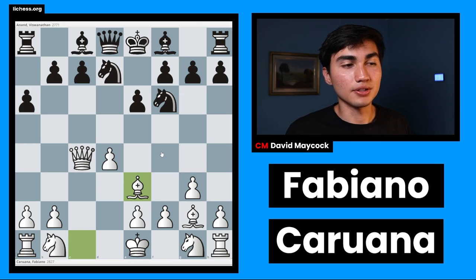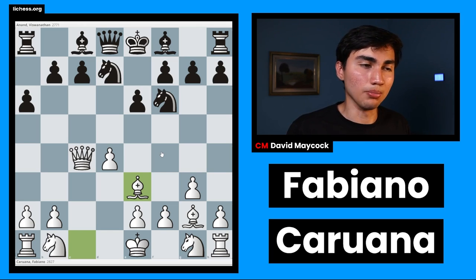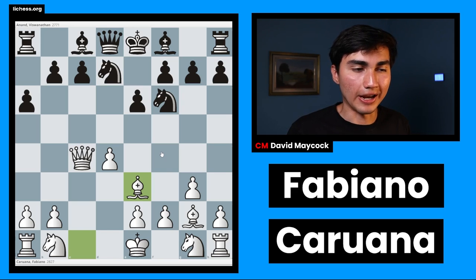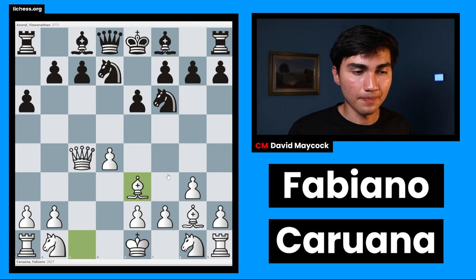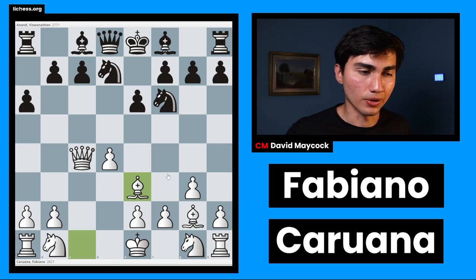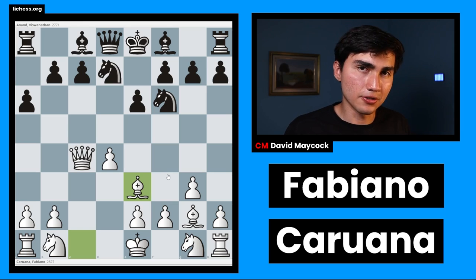A novelty is a move that has never been played before or has never been seen at the top level. So Fabiano Caruana was the first to play Be3 here. No one had ever seen this move, and when you're in this position as black — as Vishy was — you're wondering: I've never seen this position before, this Be3 looks weird, I'm in danger. Because Fabi, knowing he uses computers and double-checks with variations, puts you in a dangerous place to be.